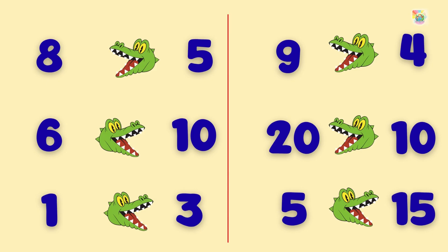Now let's practice together. Eight is greater than five. Six is lesser than ten. One is lesser than three.